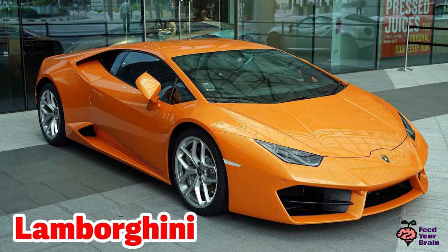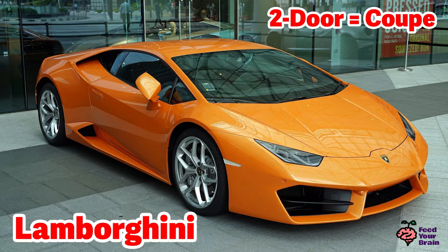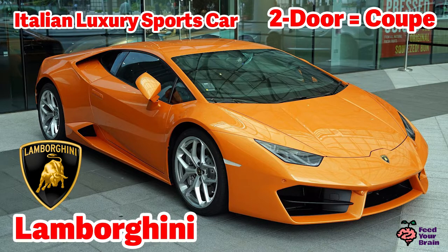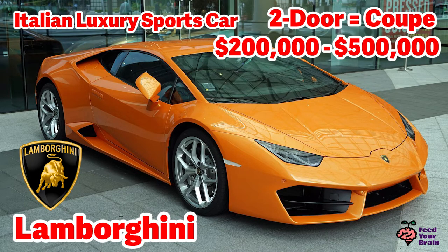This is a Lamborghini, and it is bright orange. It's also a two-door coupe. You can see the logo here at the front — here is the logo of a bull. Lamborghini is an Italian luxury sports car, and the prices will reinforce that this indeed is a luxury to own. Lamborghinis start at around $200,000 and go up to over $500,000, depending on which model it is.